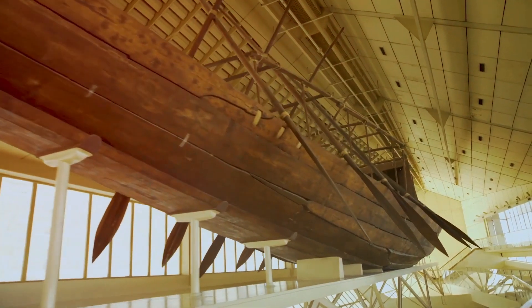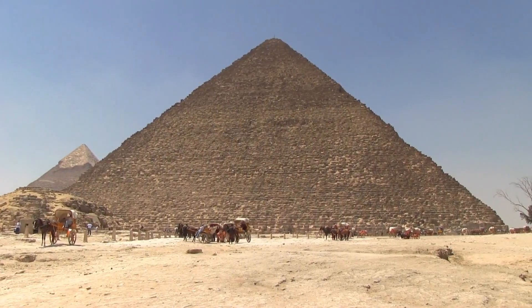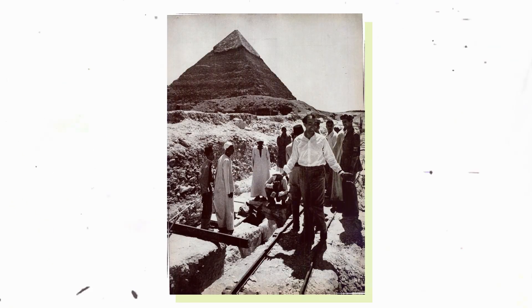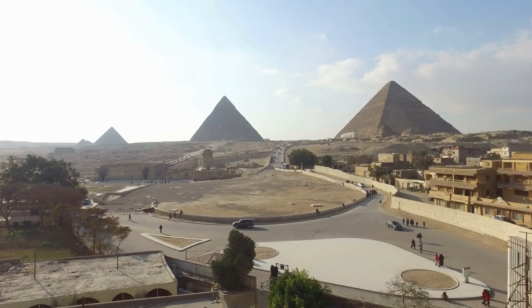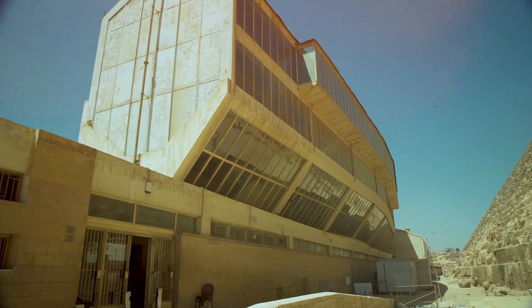Khufu's ship was discovered in 1954 close to the Great Pyramid — the oldest and biggest pyramid on the Giza Plateau — by Kemal el-Malak, one of Egypt's most renowned archaeologists. The incident occurred when Egyptian engineer Kemal el-Malak was clearing the debris from around the Great Pyramid of Cheops in the south. He discovered two ship pits that had been hidden by blocks of fine limestone.